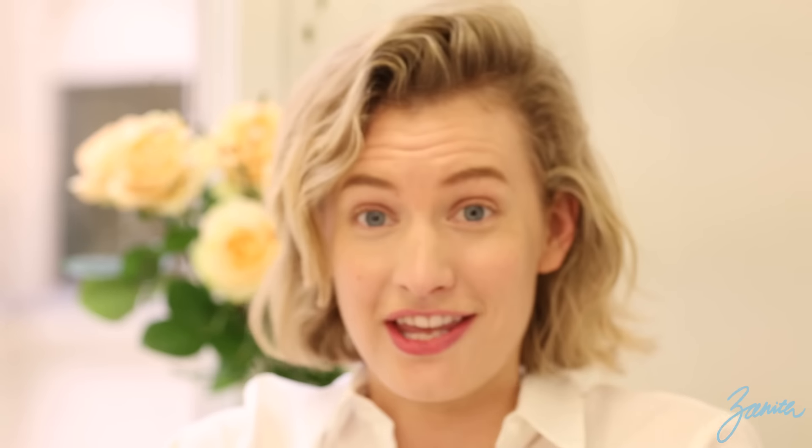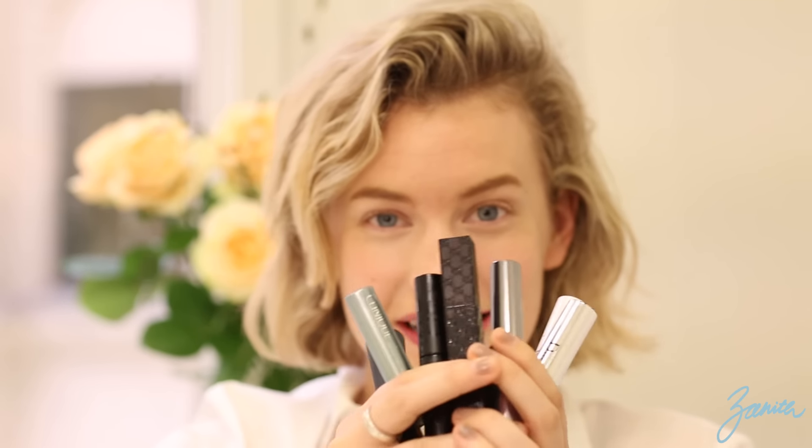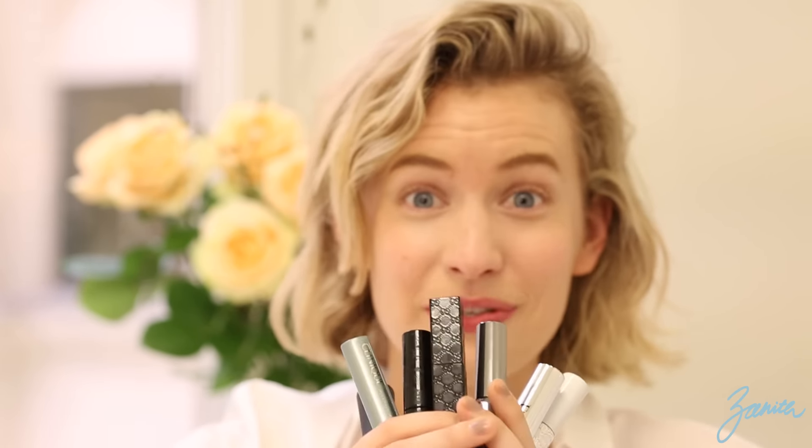This is really the only thing I feel like I can maybe master. Although you're probably going to watch it and be like, 'you're doing it wrong!' But I will give it my best. So here are the mascaras that I'm going to be testing. Let's get to it!